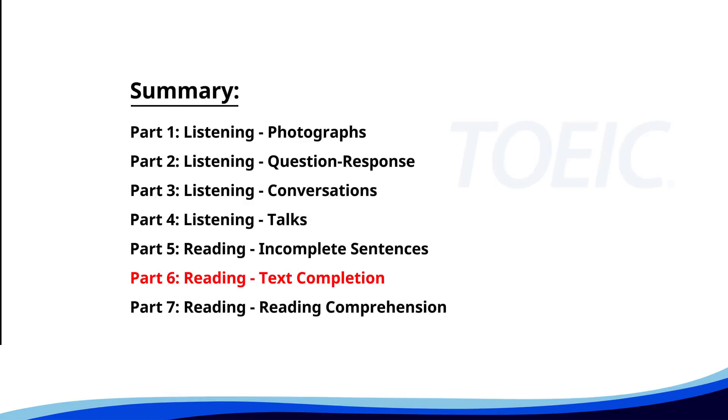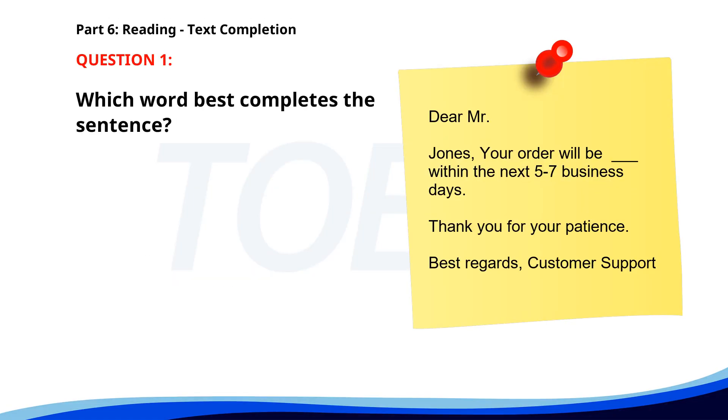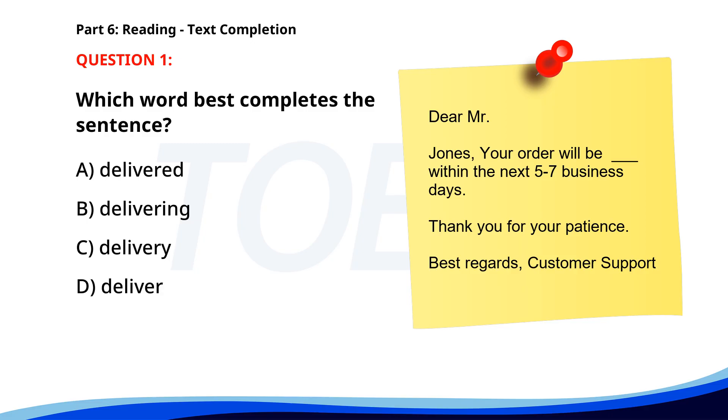Next up is Part 6: Reading Text Completion. Complete each text by choosing the best answer for the single gap. Number 1. 'Dear Mr. Jones, Your order will be ___ within the next 5-7 business days. Thank you for your patience. Best regards, Customer Support.' A. Delivered. B. Delivering. C. Delivery. D. Deliver. The correct answer is A. Delivered.